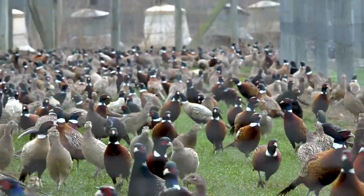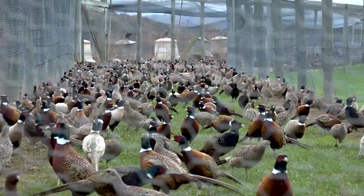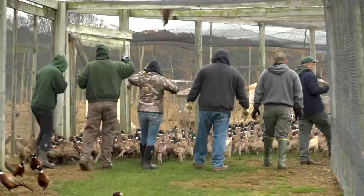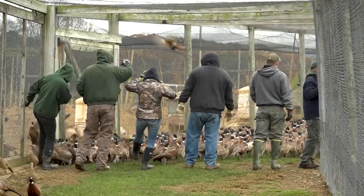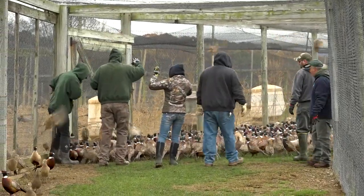The birds are pushed through the range pens, through an opening, and into the runways. Once they're in the runways, staff forms a smaller chain and pushes them down the runways and into an area where we can catch the birds and box the birds.